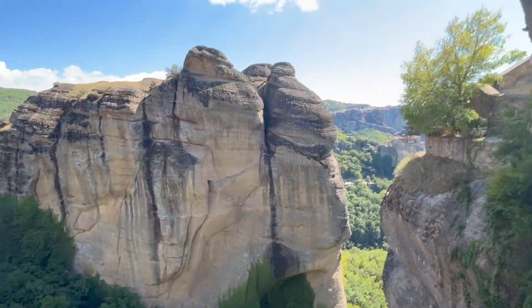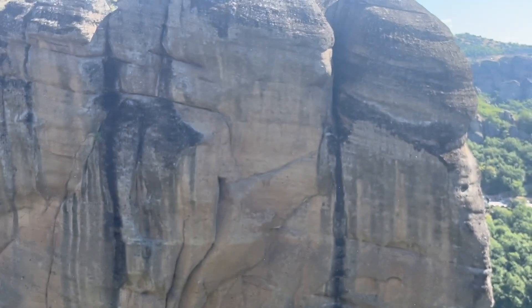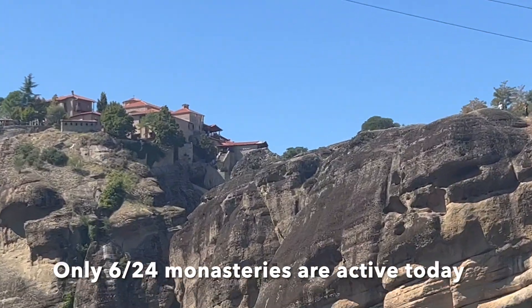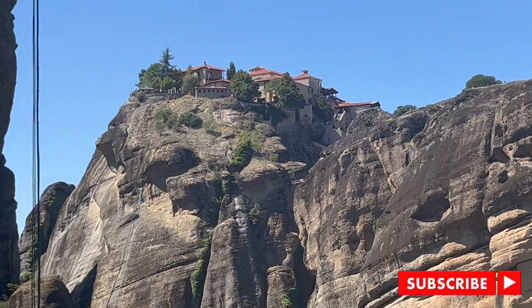One of the truly amazing things about the monasteries of Meteora is they literally built them on top of these extremely steep cliffs. Can you imagine hundreds of years ago having to climb these, bring up all your supplies, and just start building a monastery like that? So that's one of them — ta-da! There's the other one! And the fact that they survived all these years and they're still in use, that's incredible.